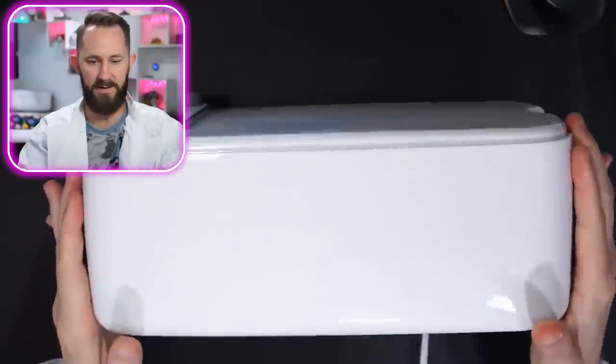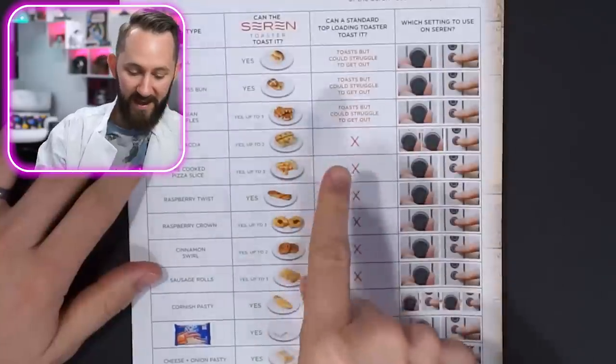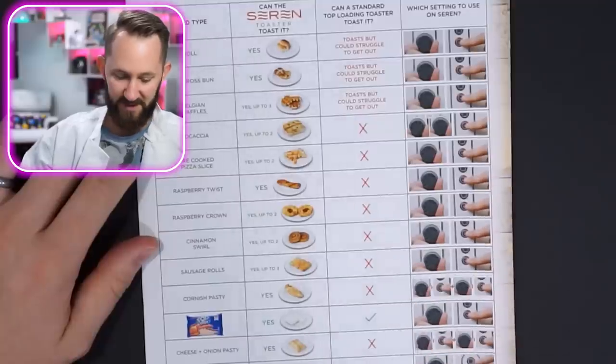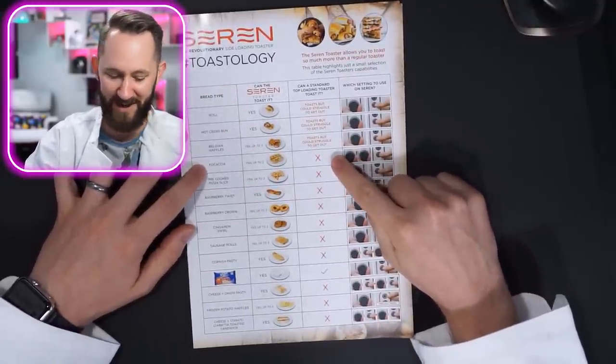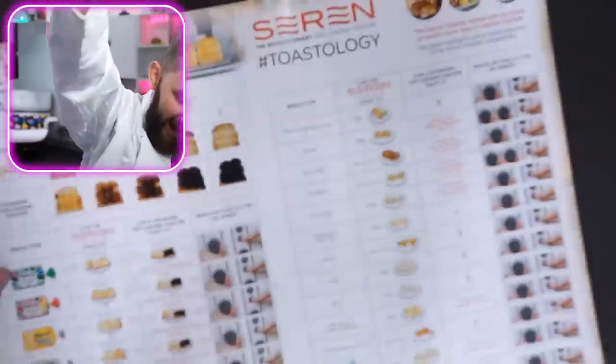It's warm, as if it's been toasting something. Here's the toaster — nothing special besides that you side-load it. There's an ice mode so you can freeze things — not accurate. But forget the toaster, look at this comparison chart. This is what a Soren toaster can do that a normal toaster can't: focaccia bread, pre-cooked pizza slice, raspberry twist, cinnamon swirl, and literally a picture of Pop-Tarts. Too much toast. This is the best toast document I've ever read.